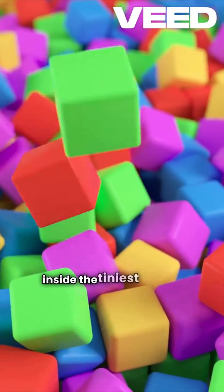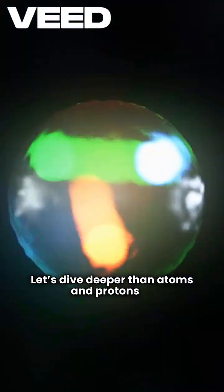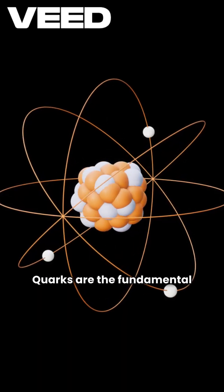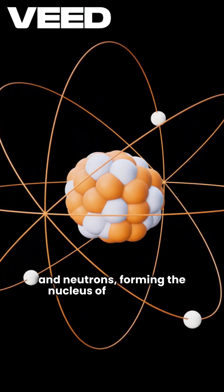Have you ever wondered what lies inside the tiniest parts of matter? Let's dive deeper than atoms and protons to meet the quarks, the ultimate building blocks. Quarks are the fundamental particles that make up protons and neutrons, forming the nucleus of every atom.